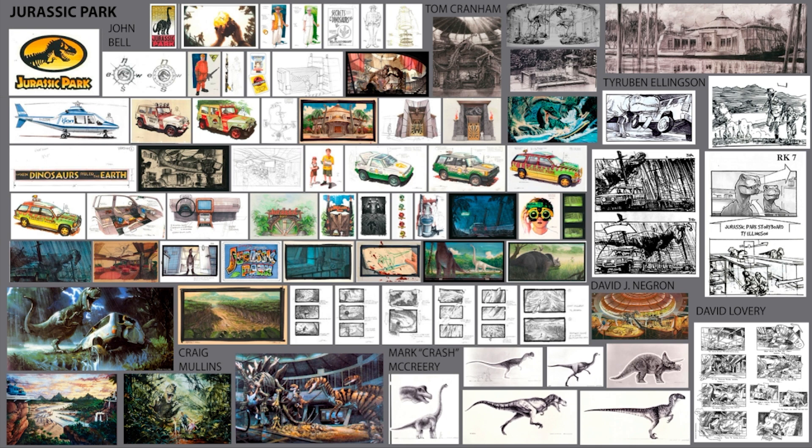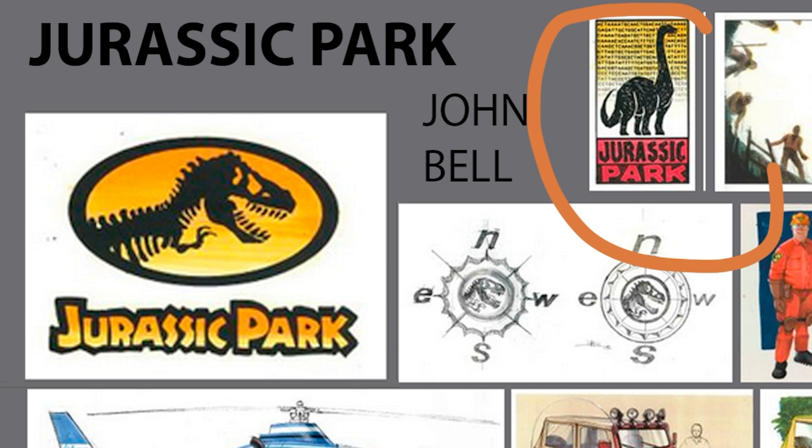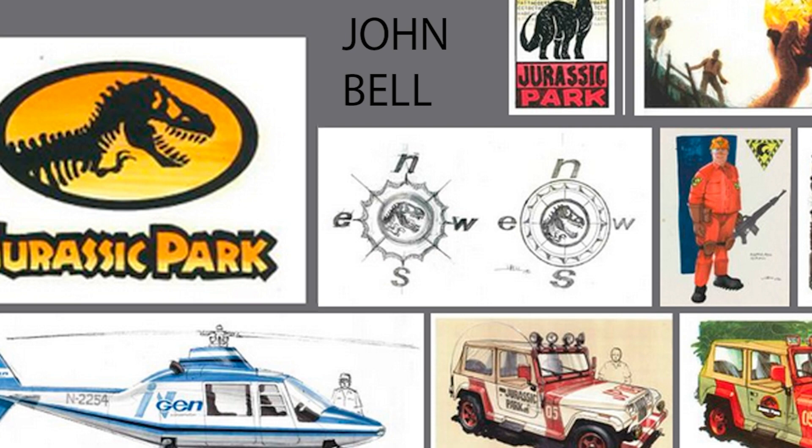Today I want to talk about design and illustration and dive deeper into the images you see on your screen — some of which I had never seen before, and they impacted me so much when I found them. John Bell is definitely one of the pleasant surprises during this research process. I had never seen the designs for the jeeps, for the convention center, and all of that. It was pretty amazing and inspiring to realize I don't know a lot of amazing people that work in the entertainment industry. Even the logo for Jurassic Park shows his influence, and you can see explorations that went to different parts of the movie.